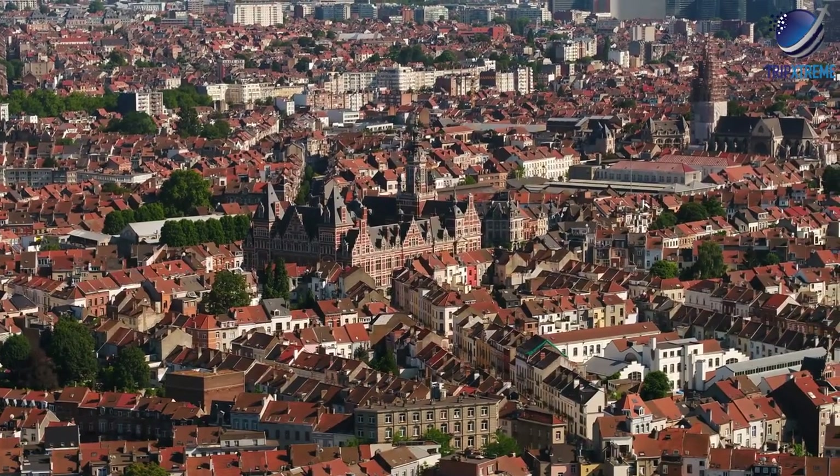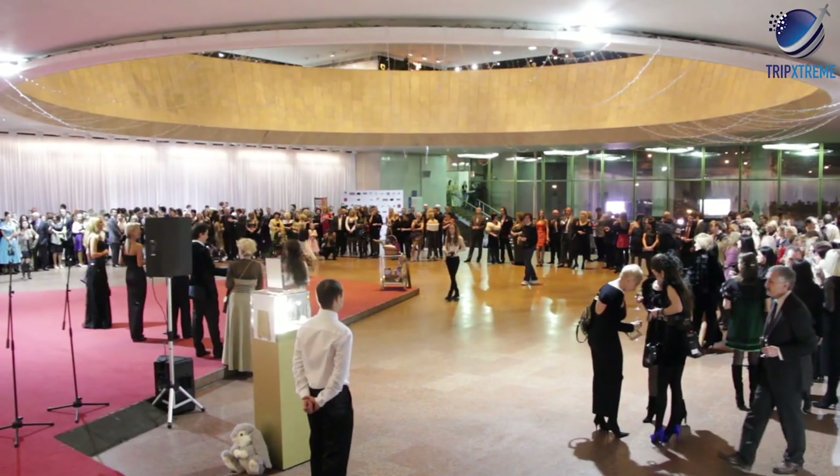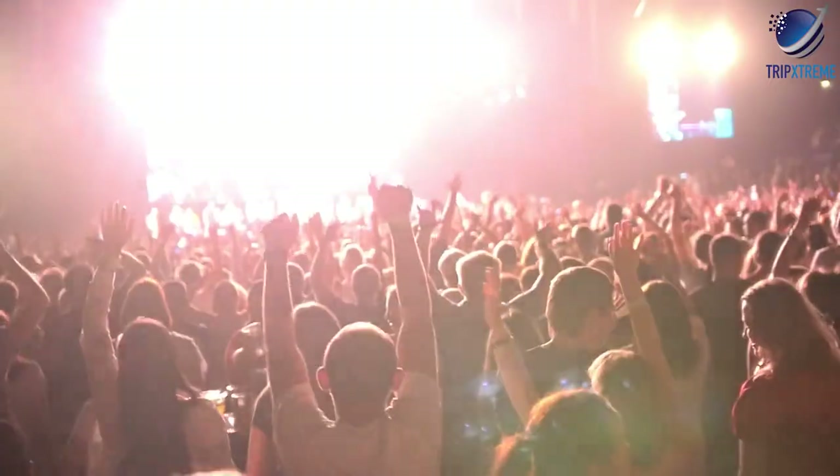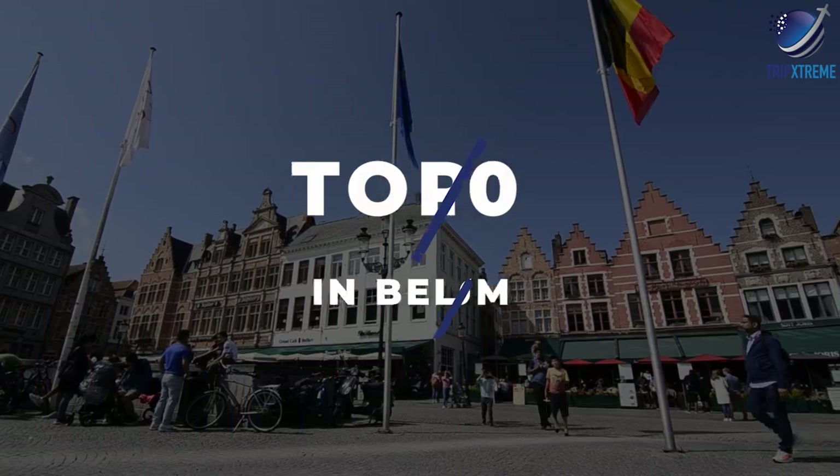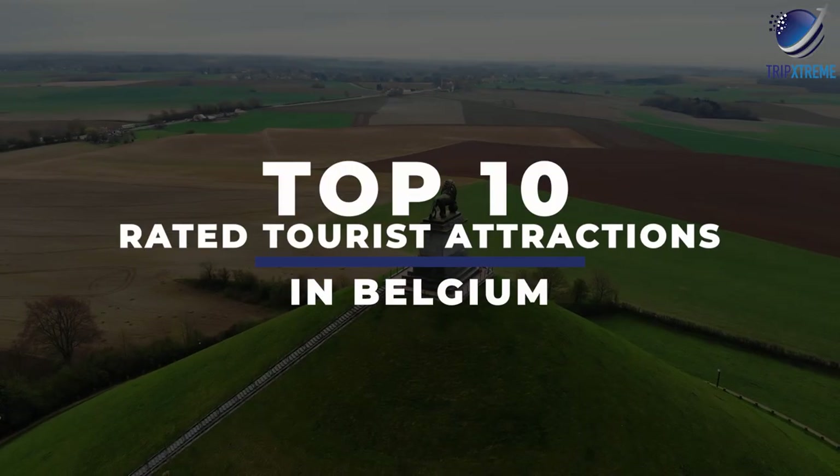This small nation has been right at the forefront of Europe's history, with many of the continent's most important events played out across its countryside. In this video, we're going to be taking a look at the top 10 rated tourist attractions in Belgium.